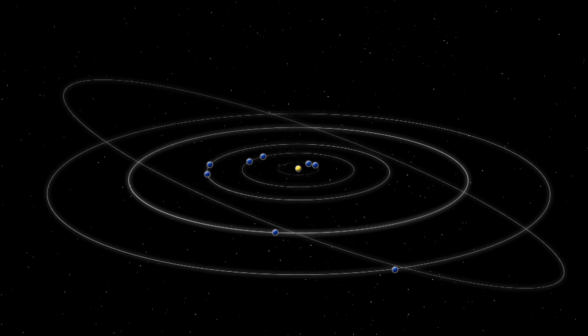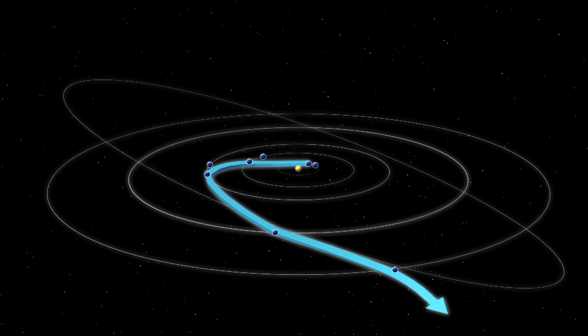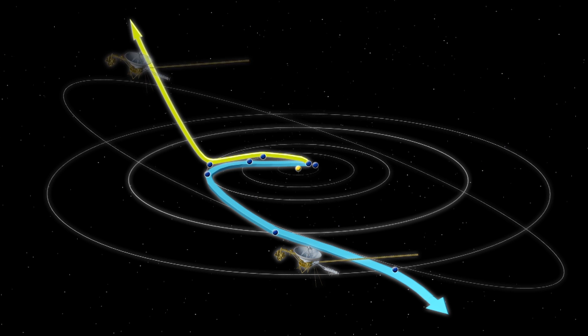Voyager 2 was launched earlier than Voyager 1. It is the only spacecraft to have conducted flybys of Jupiter, Saturn, Uranus, and Neptune. Voyager 1 took a shorter but faster trajectory that used a gravity assist maneuver at Saturn to take it out of the solar system.